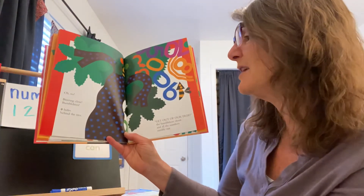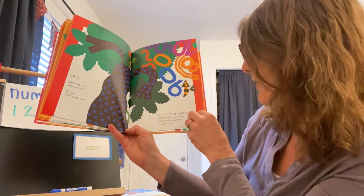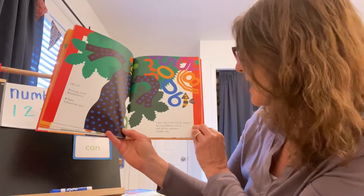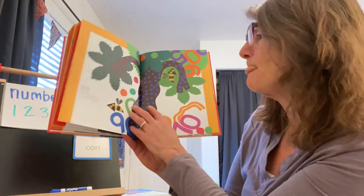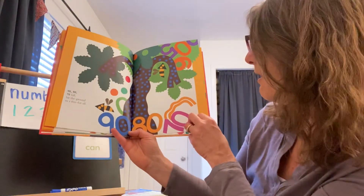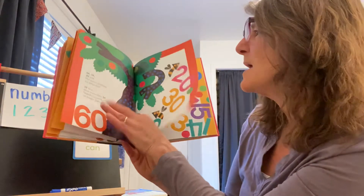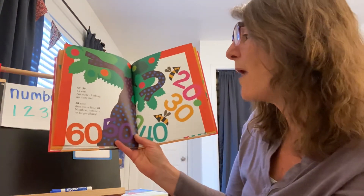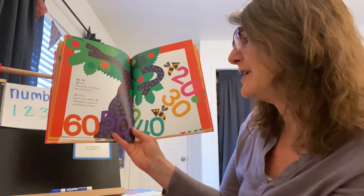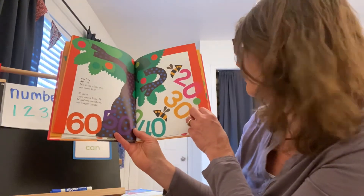Oh no! Buzzing close — bumblebees! Zero hides behind the tree. Get out of our tree! The bumblebees shout and all the numbers come tumbling out. Ninety, eighty, seventy — fall! Hit the ground in a free-for-all. Oh, there they all go. Sixty, fifty, forty — run! No more climbing, no more fun. Now we're counting down. Thirty next, then sweet little twenty. Numbers, numbers, no longer plenty.